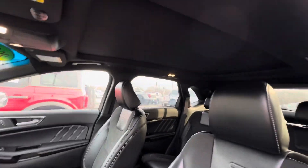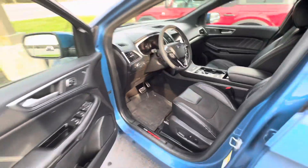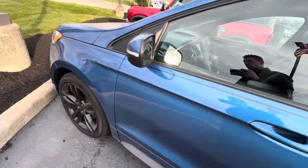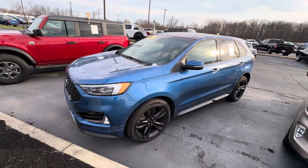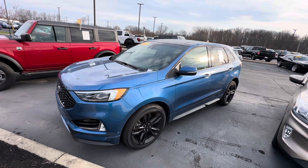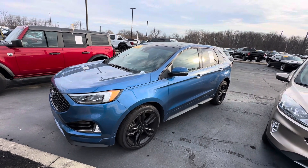If you're interested in this vehicle, feel free to give me a call at 317-852-2231. My name is Scott with Bill Estes Ford — we'd be more than happy to help you find the right one. Thanks, and have a good rest of the day.